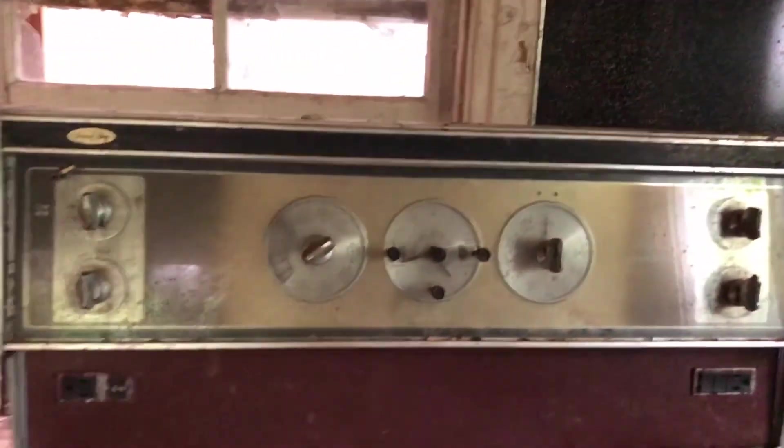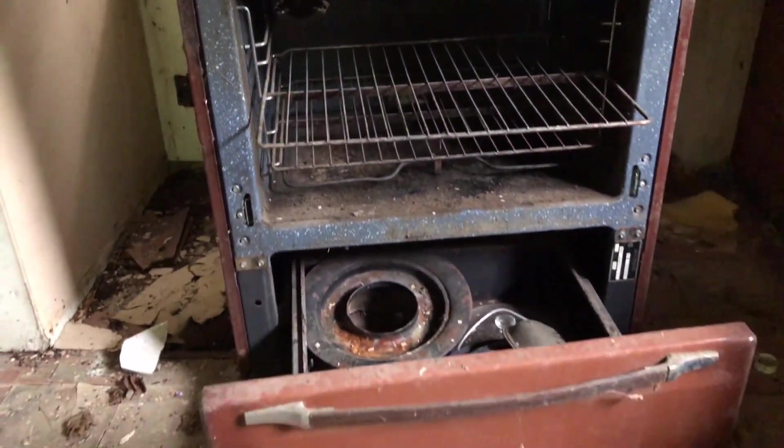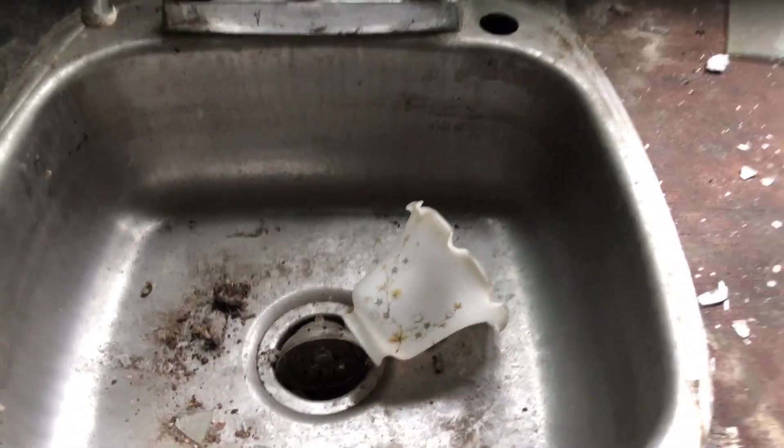And then there's this really neat old stove and oven, missing its door. And then some tiles for the floors. There's even an old light fixture.